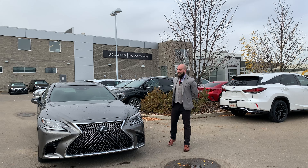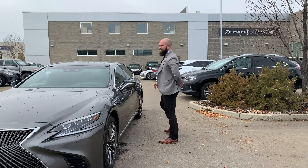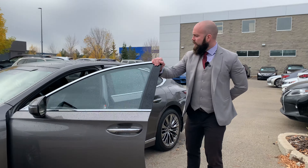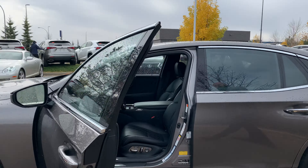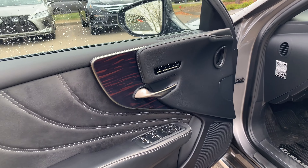Now even with the stunning exterior, the most impressive part about the LS is the unbelievable attention to detail on the interior. It is immaculate. You sit inside and it's one of those things that once you get in, close the door, start it up, you really go — wow! They put tons of thought into this.